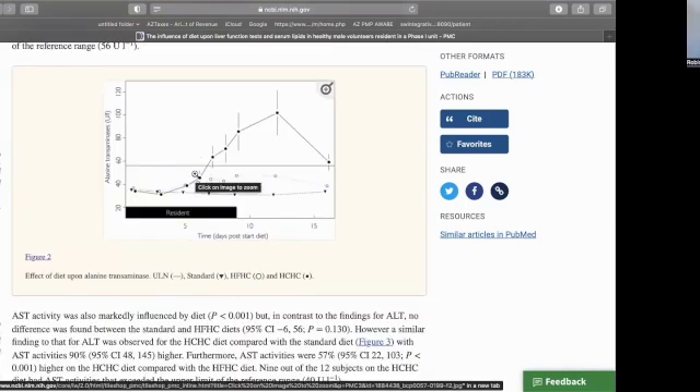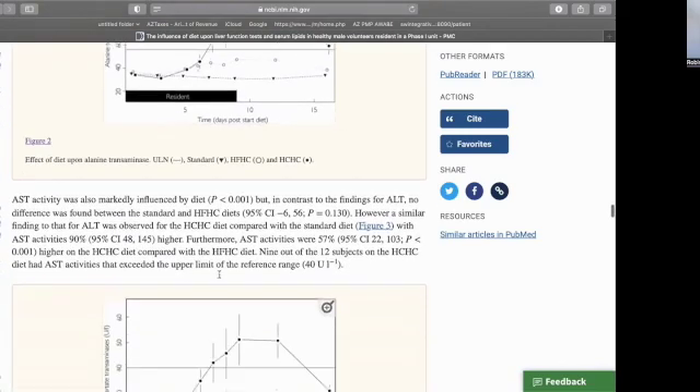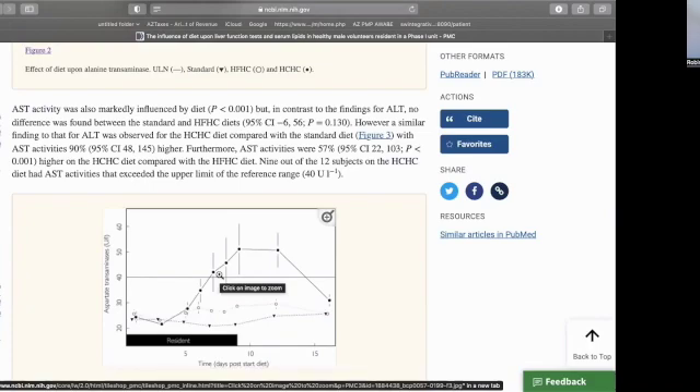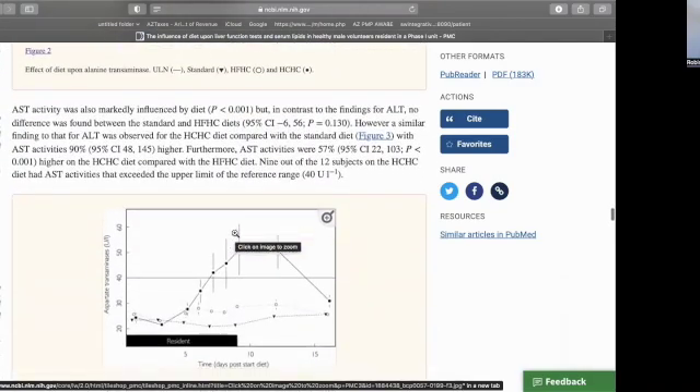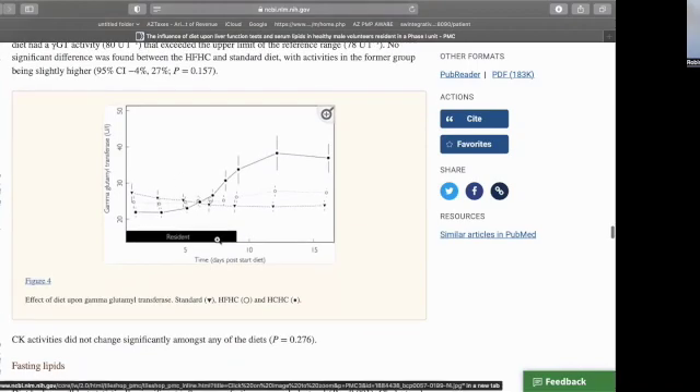Looking at the chart, this is the ALT: the control diet — not high carb, not high calorie — is the upside-down triangle; the high-fat high-calorie diet is shown separately; and the high-carbohydrate high-calorie diet shows a clear elevation. The same pattern appears with AST, or aspartate aminotransferase — not as large an increase, but still quite high. And then GGT, a less commonly known liver function test, also shows the same kind of pattern.